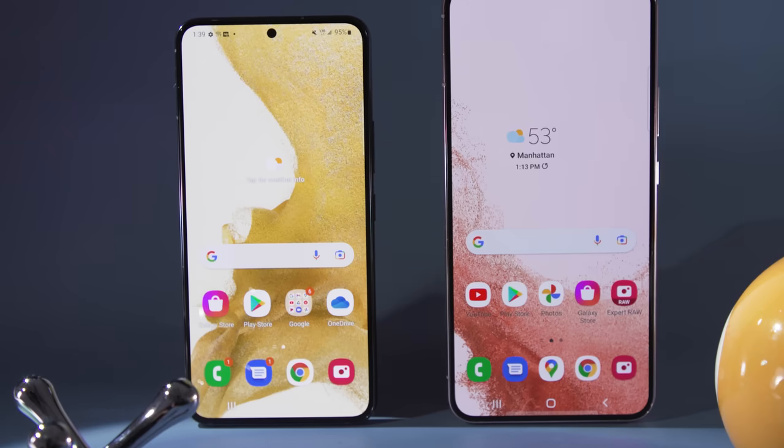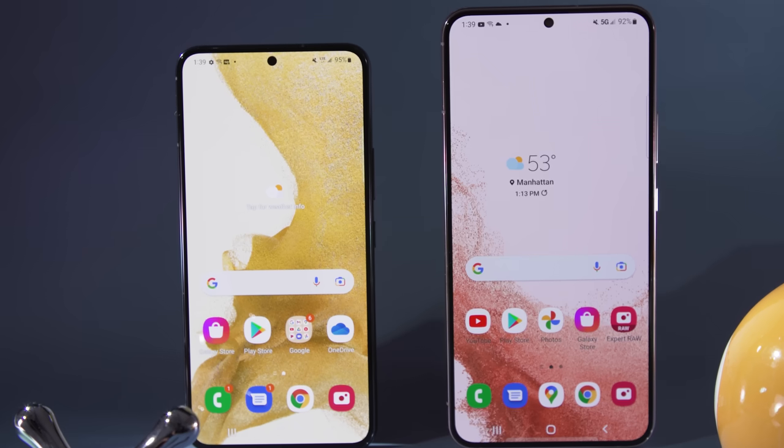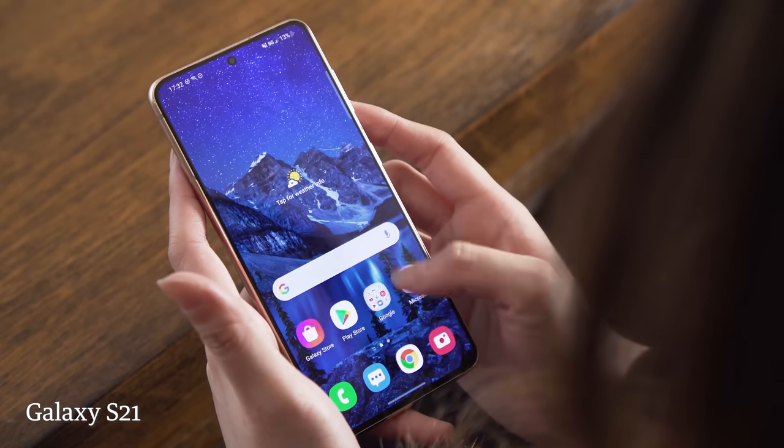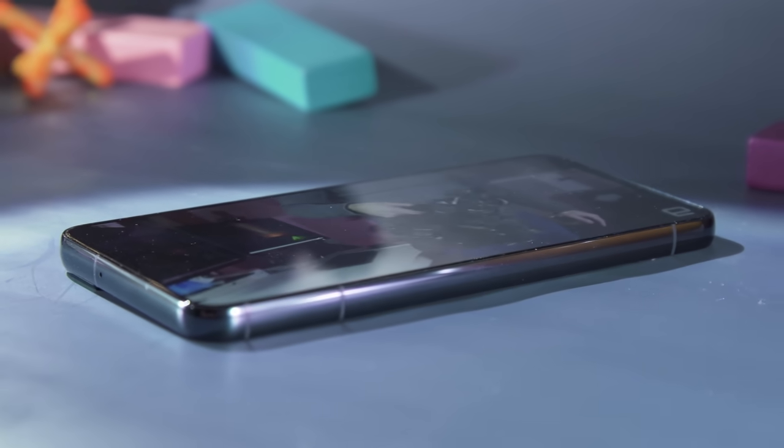For 2022, Samsung is operating on a sort of tick-tock development cycle, so after introducing a new design with last year's S21, Samsung has returned to add some polish and refinement to multiple areas of the S22.